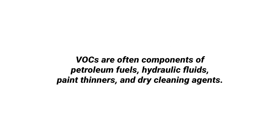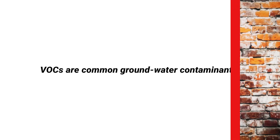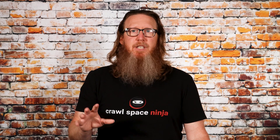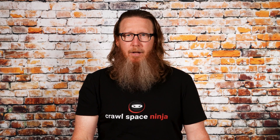VOCs are often compounds of petroleum fuels, hydraulic fluids, paint thinners, and dry cleaning products, and VOCs are common ground water contaminants. So that doesn't sound like anything I want inside my home, but the problem is a lot of homes are riddled with VOCs and products and building materials that off-gas volatile organic compounds.